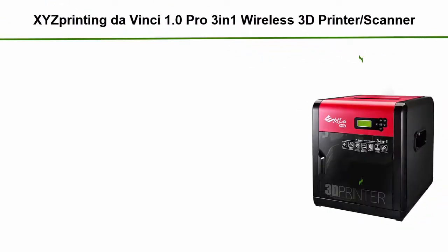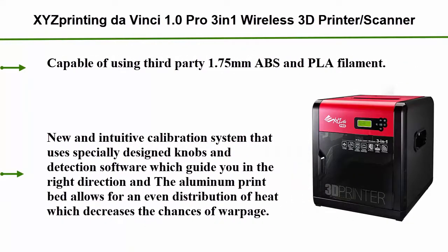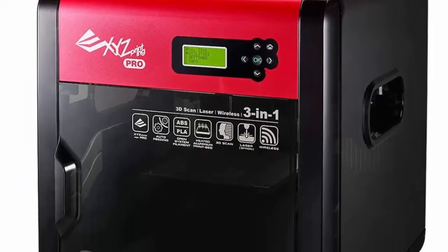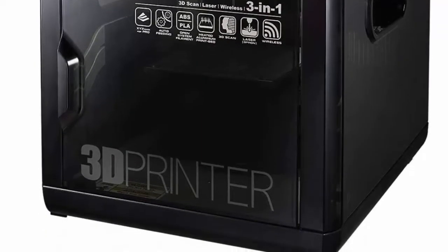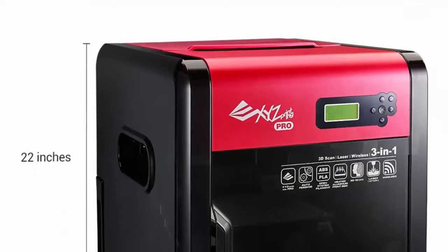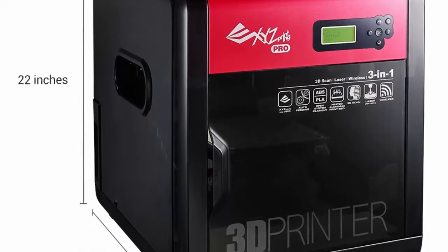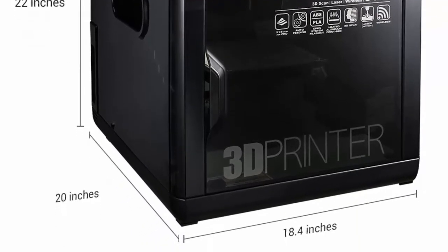Top 4: XYZ DaVinci 1.0 Pro 3-in-1 Wireless 3D Printer Scanner, 7.8 x 7.8 x 7.5 inch build volume, heated bed, upgradeable laser engraver, third-party filaments. Capable of using third-party 1.75mm ABS and PLA filament. Features a new and intuitive calibration system using specially designed knobs and detection software to guide you in the right direction. The aluminum print bed allows for even heat distribution.